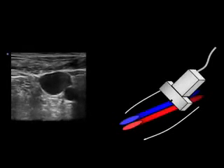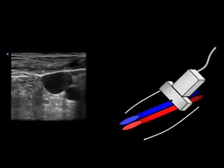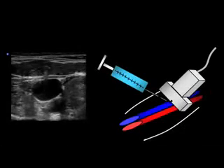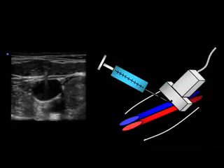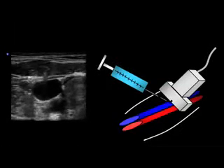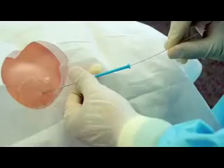For the transverse approach, once the target vessel is identified, it should be centered underneath the probe. Hold the ultrasound probe in your non-dominant hand. Insert the needle and slowly advance it while watching the ultrasound screen. The needle will appear as a hyper-echoic or bright dot with a ring down artifact. Buckling of the vein will appear on the screen when the needle tip is at the wall of the vessel; at this point, use a gentle jabbing motion to cannulate the vein. Once the needle cannulates the vein under ultrasound guidance, drop the probe on your sterile field and proceed with line placement in the usual fashion.